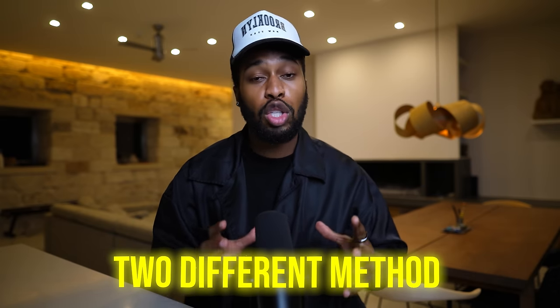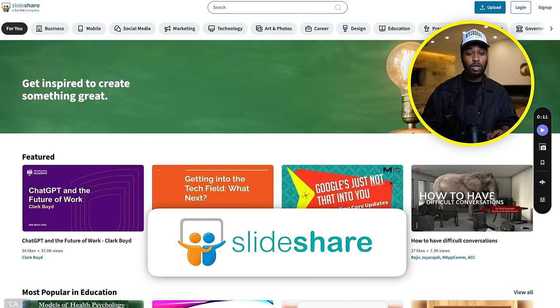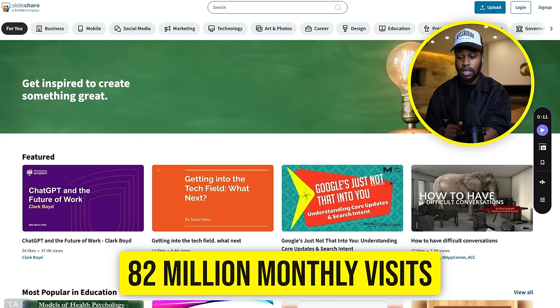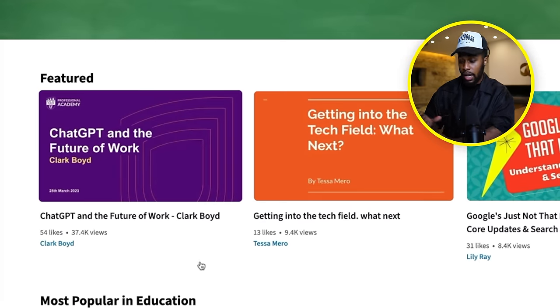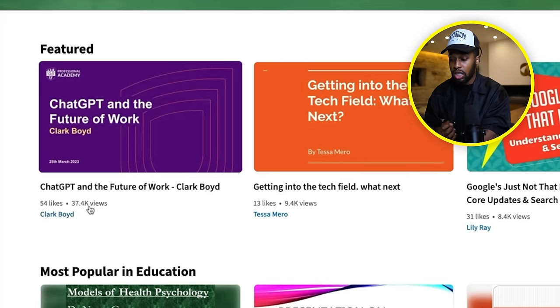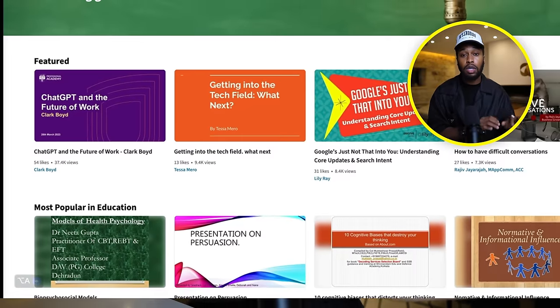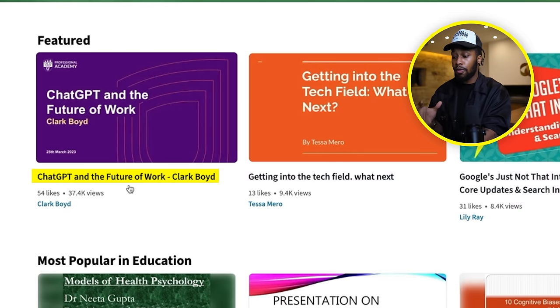In step number four I actually have a treat for you — I'm going to show you two different, very powerful traffic methods you can use to drive tons of traffic over to your articles. The first website is called slideshare.net. This website gets 82 million monthly visits. As you can see on the front page, people are posting their articles and getting tons of views — 37,000, 9,000, 8,000, 7,000. These people's articles and PDFs are getting free traffic from people simply searching on Google. For example, someone could type 'ChatGPT and work' on Google and this article showed up — and now this person is getting tons of views. This is the exact strategy we're going to use.